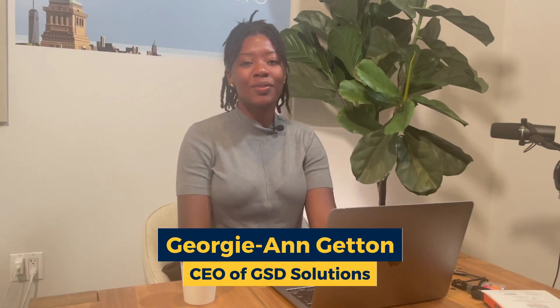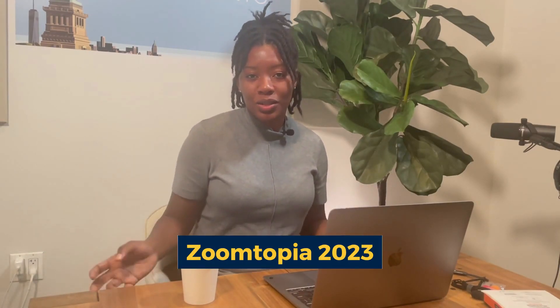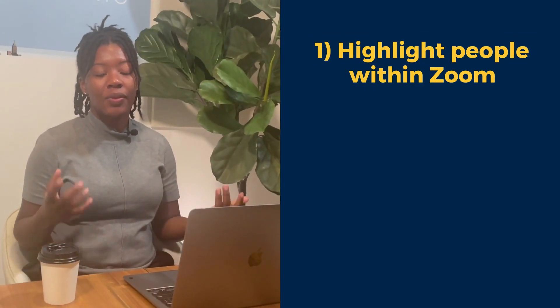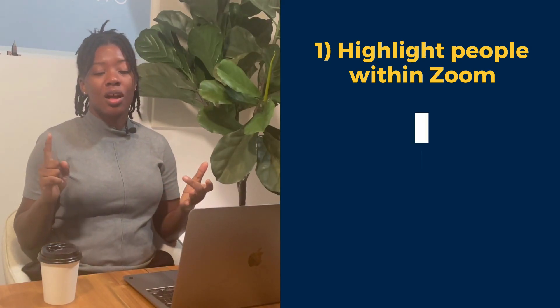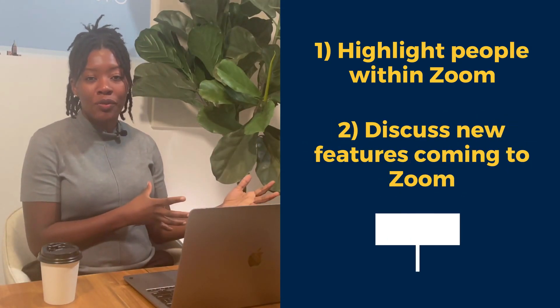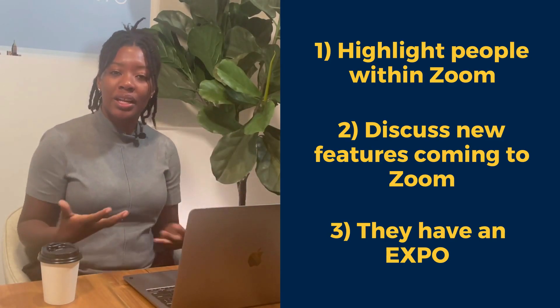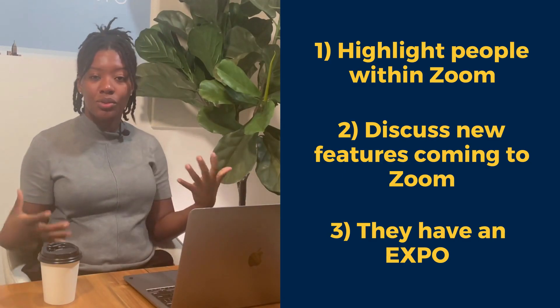Hey there, everyone. It is Georgie from GSD Solutions. In this video, I want to talk about my experience virtually participating in Zoomtopia 2023. This is Zoom's annual conference where they highlight folks in their organization, talk about new features coming out, and have an expo — both in-person and online. It's a really fun, interactive conference about Zoom, its solutions, clients, and tools. And some stuff I discovered at Zoomtopia 2023 that I had no idea about.